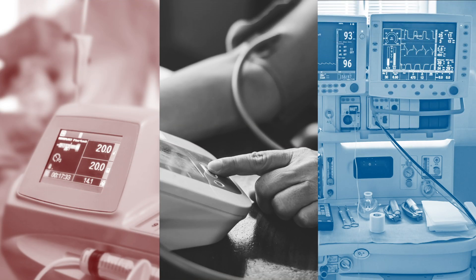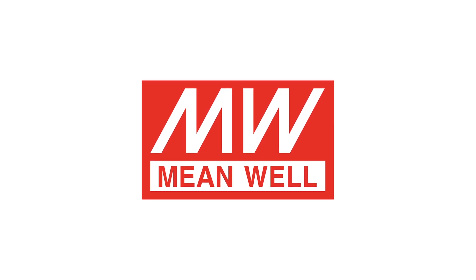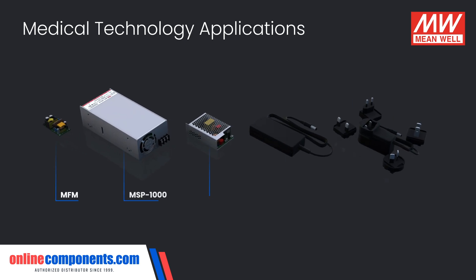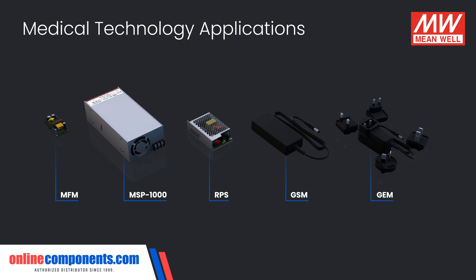Medical technology has become increasingly more sophisticated, and the power requirements and safety standards have only become more demanding over time. Meanwell offers a wide variety of power supplies for the medical industry, providing safe and reliable options for medical equipment manufacturers.